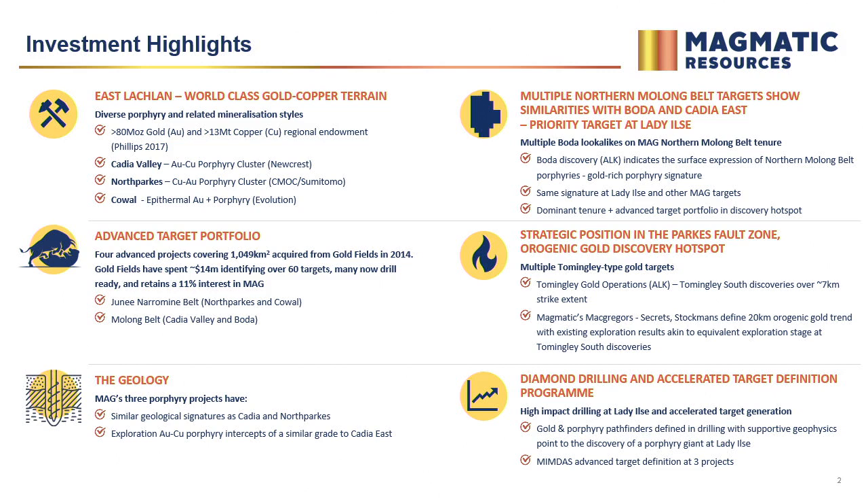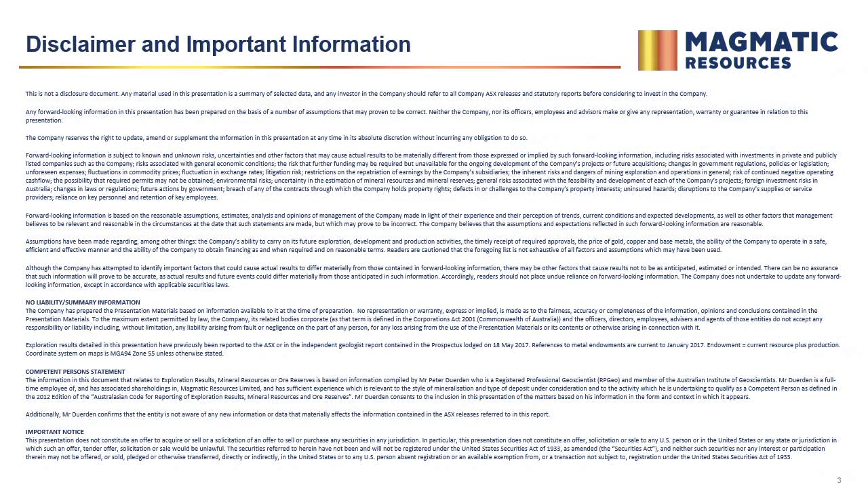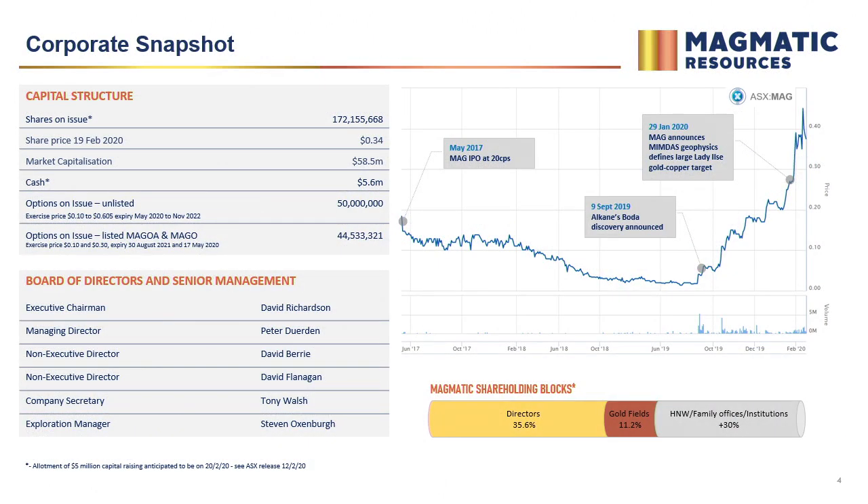We're well funded. Corporate snapshot: we raised five million last week, we've got a lot of options in the money, and we're going to be very well funded by mid-year by the looks of things. I came on a couple of weeks ago — there's been some shuffling within the board, but there's a good balance of skill sets. We've got a pretty tight capital structure.